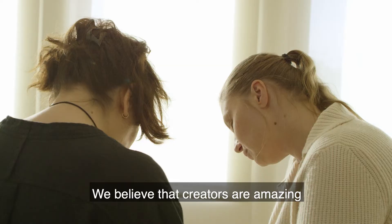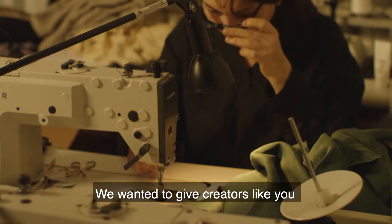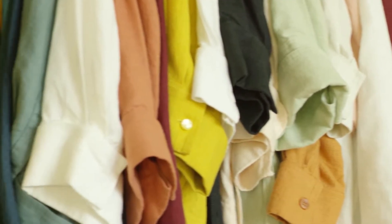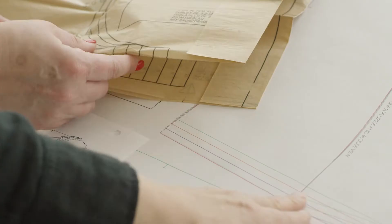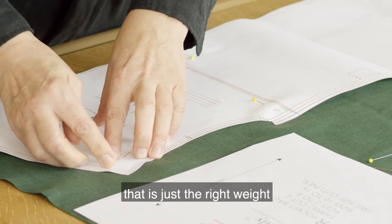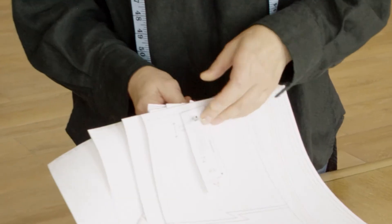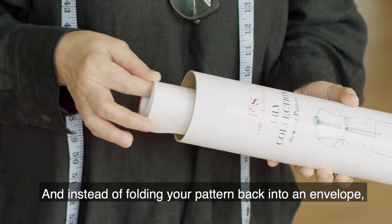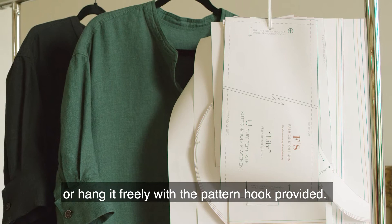We believe that creators are amazing and that making clothes is a superpower. So we dreamed a big dream — we wanted to give creators like you the best possible tools to realize your dreams and projects. And along the way we fixed a few problems you probably know all too well. Instead of fiddly tissue paper, we used a bright white sturdy paper that is just the right way to pin through with your fabric but resist tearing. Now you don't have to worry about annoying creases, because the pattern arrives rolled instead of folded. And instead of folding your pattern back into an envelope, you simply roll it back into the tube or hang it freely with the pattern hook provided.